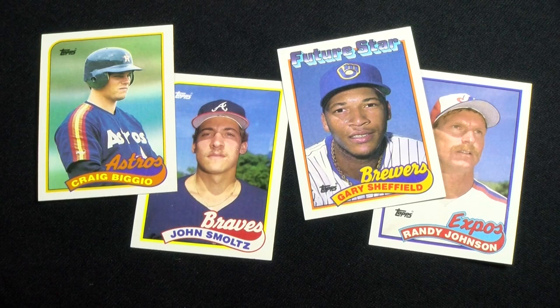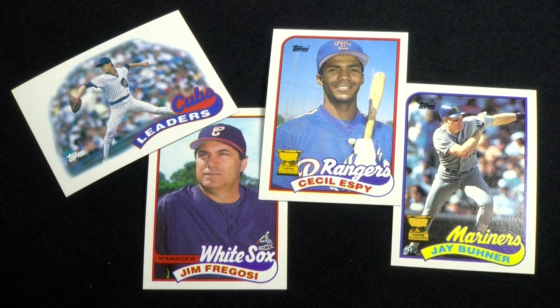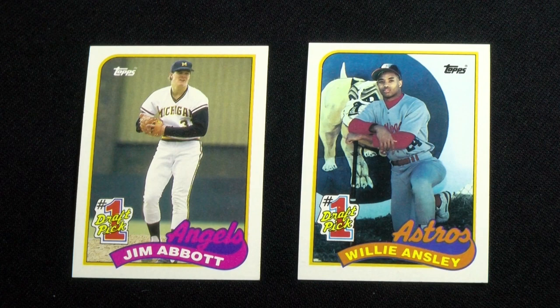Rookie cards of John Smoltz, Craig Biggio, Gary Sheffield, and Randy Johnson are found in this set. As with the previous year, returning are 7 record breakers, 5 turn back the clocks, 22 all-stars, 26 team leaders, 5 future stars, and 10 Topps rookie team members. For the first time, Topps included 10 number one picks from the previous year's draft.